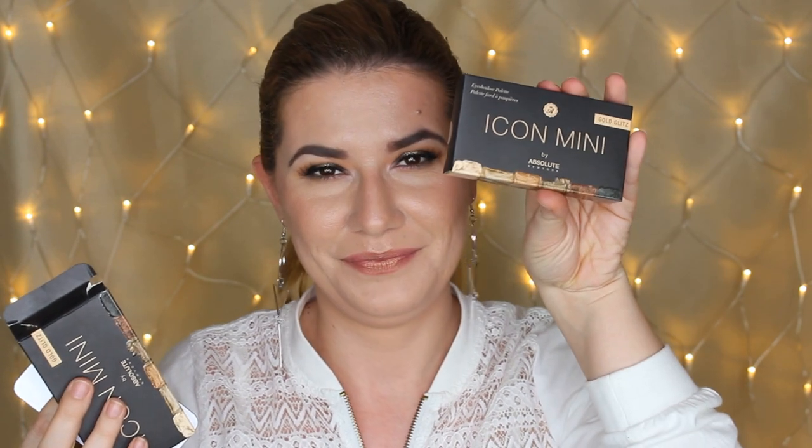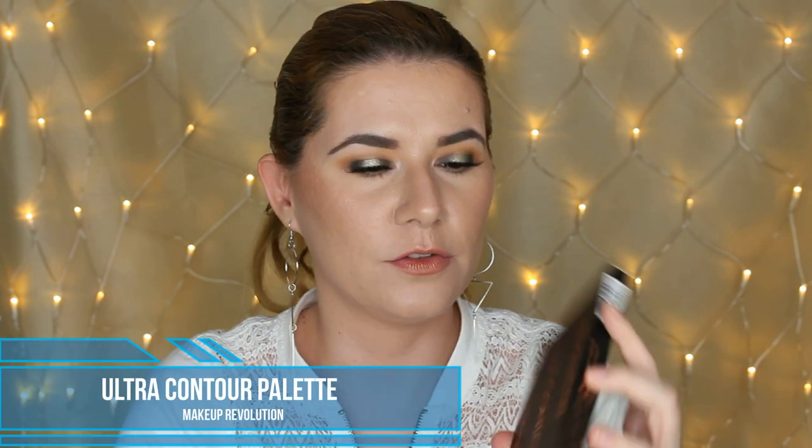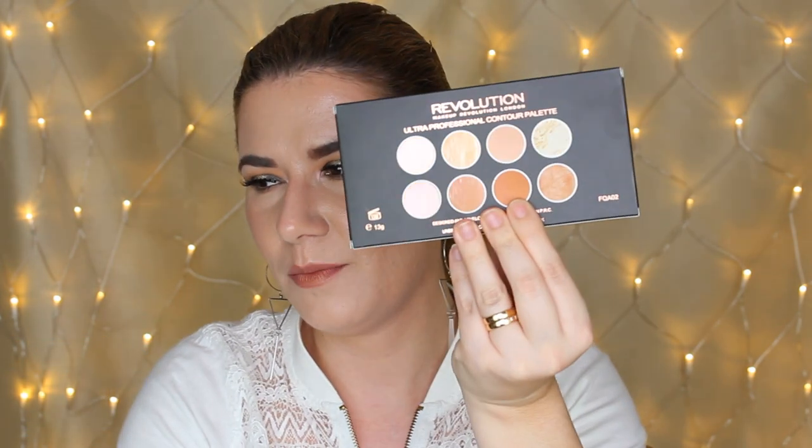You're also going to get this Lumene eyeshadow primer that I'm trying out, and I can say it's the best primer I've tried so far. I have very oily eyelids, and I'm not going to spoil the eyeshadow primer comparison video I'm preparing, but this is one of the best — and I'm including one for you.